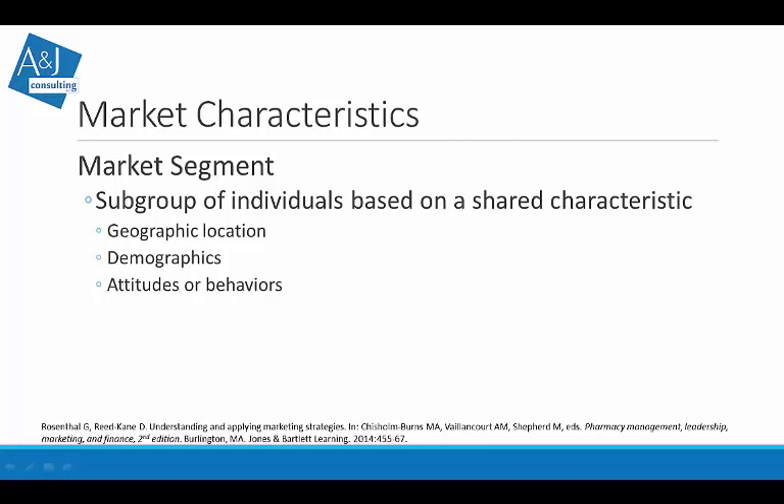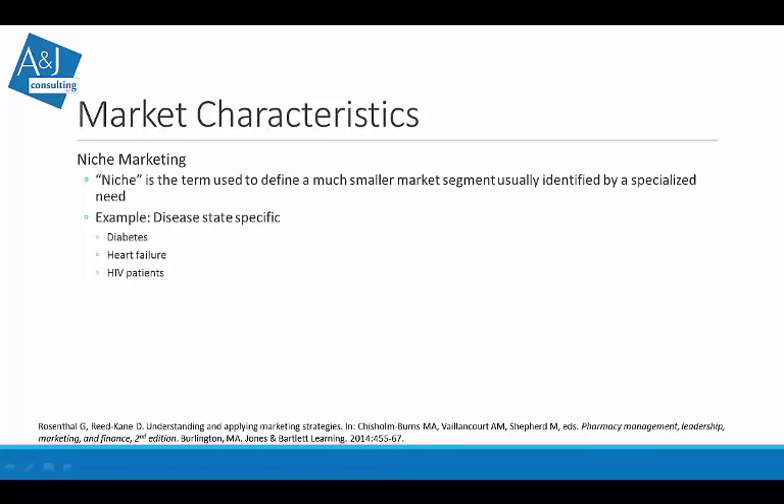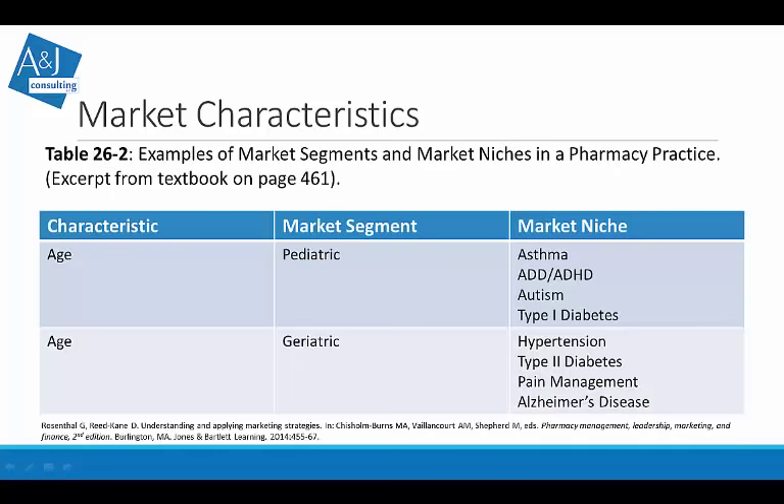These subgroups of individuals are ways we divide up our markets — from geographic location, demographics, to attitudes and behaviors. A niche market goes even further into a segment in a more specialized case — maybe diabetes-specific patients, heart failure, or HIV patients. For example, segmenting by age into pediatric and geriatric groups, then targeting asthma or ADD within the pediatric niche, and Alzheimer's, hypertension, or type 2 diabetes within the geriatric niche.